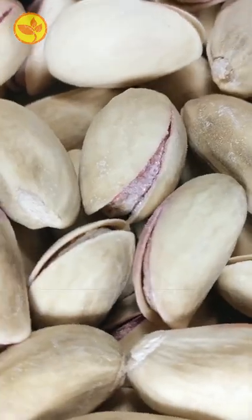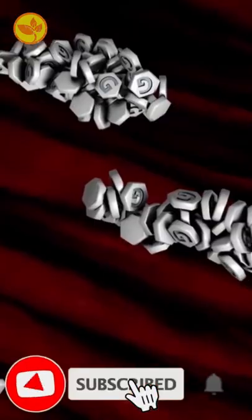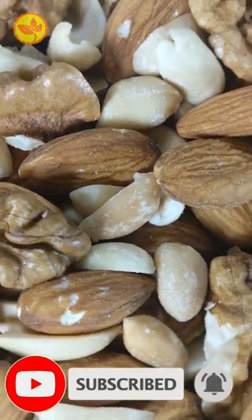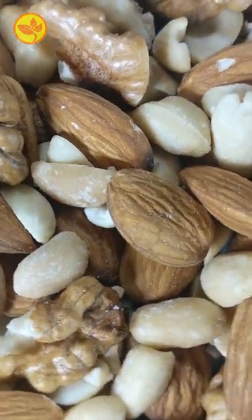Eat nuts. Pistachios, almonds, and walnuts are excellent at lowering blood glucose levels, and all thanks to the high content of monounsaturated fats in them.